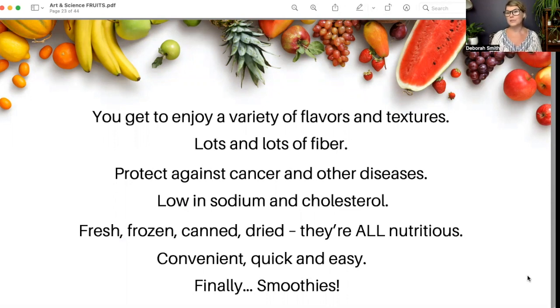You can eat fruits fresh, frozen, canned, or dried — they're all packed with nutrition. You can freeze them, can them, or buy them in those forms and still get a lot of those health benefits. They're convenient and quick: pack an apple, orange, or banana in your bag; have sliced watermelon ready to go; a bowl of grapes on the table; toss dried fruit into your salad. It's easy to incorporate fruit without having to cook.